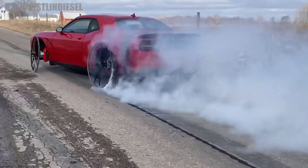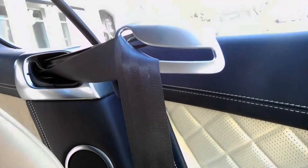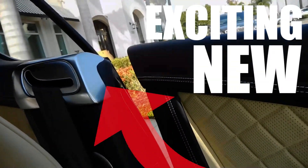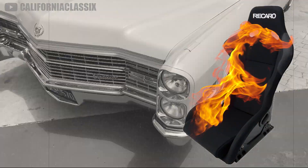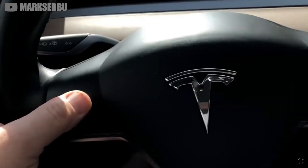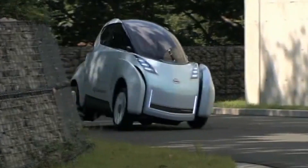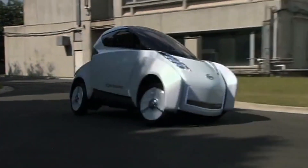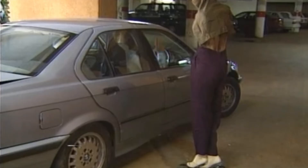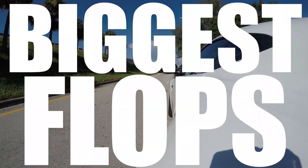Cars have come a long way since the original horseless carriages we saw centuries ago. There are countless exciting and new features introduced every year, from the first heated seats in Cadillac's 1966 Fleetwood to the recent Tesla emissions testing mode in 2018. But not all of these inventions have been as successful — many were horrendous failures or even outlawed as dangerous. Today, we're going to be taking a look at some of the biggest flops to ever hit the automotive world.